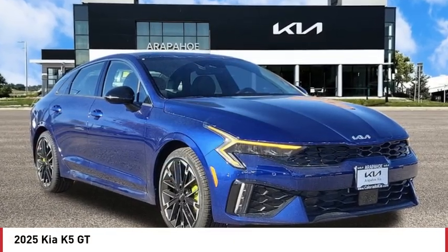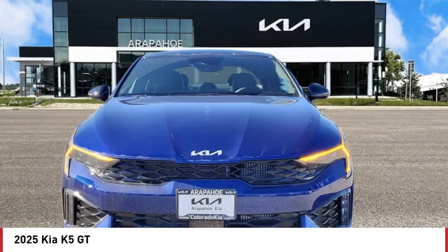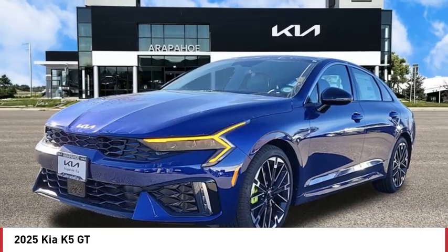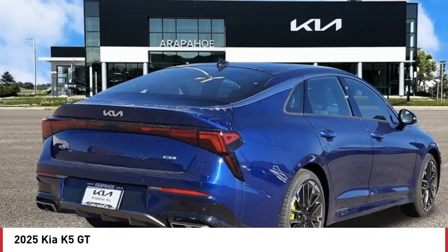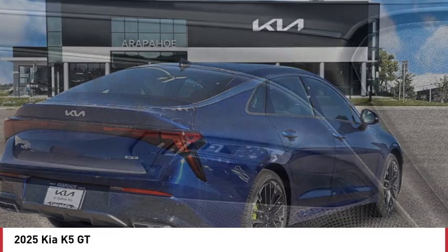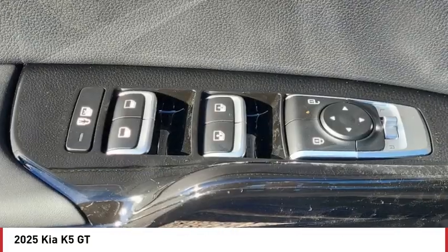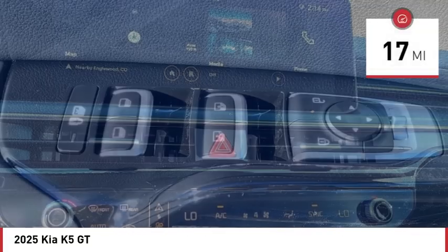Come test drive the 2025 Kia K5. The Kia K5 has a stylish exterior that will be sure to turn heads, sleek interior looks, fantastic handling, and an abundance of technology will make this a fun vehicle to drive. This vehicle has less than 100 miles.